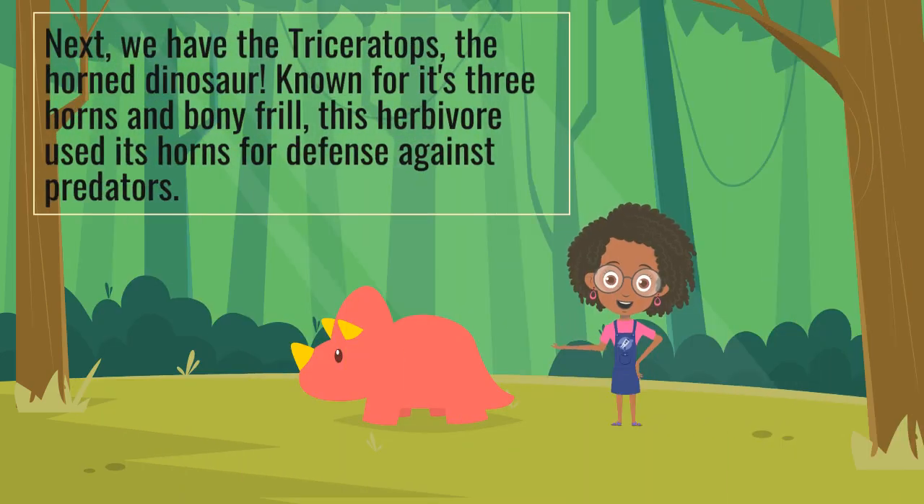Next, we have the Triceratops, the Horned Dinosaur. Known for its three horns and bony frill, this herbivore used its horns for defense against predators.